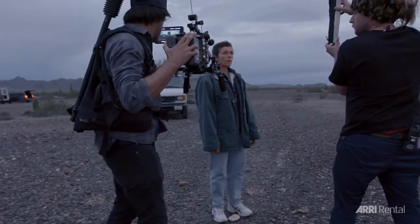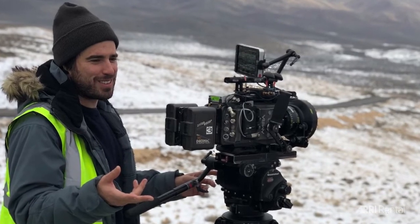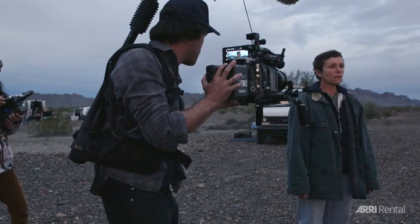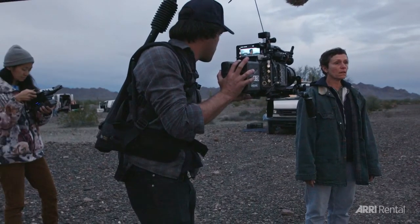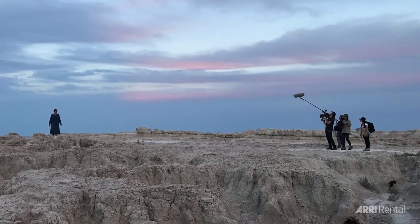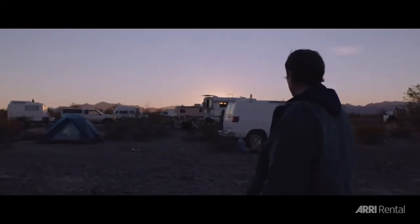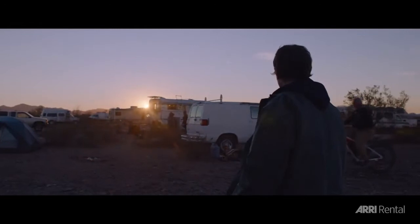Chloé finds the Master Primes just a little bit too sharp and clinical. I showed her the Ultra Primes and I like the skin tones, I like the distortion a lot. It's a quality to that glass that just felt like you're not putting too much between the subject and the audience — they're somewhere between the Master Primes and the Super Speeds.